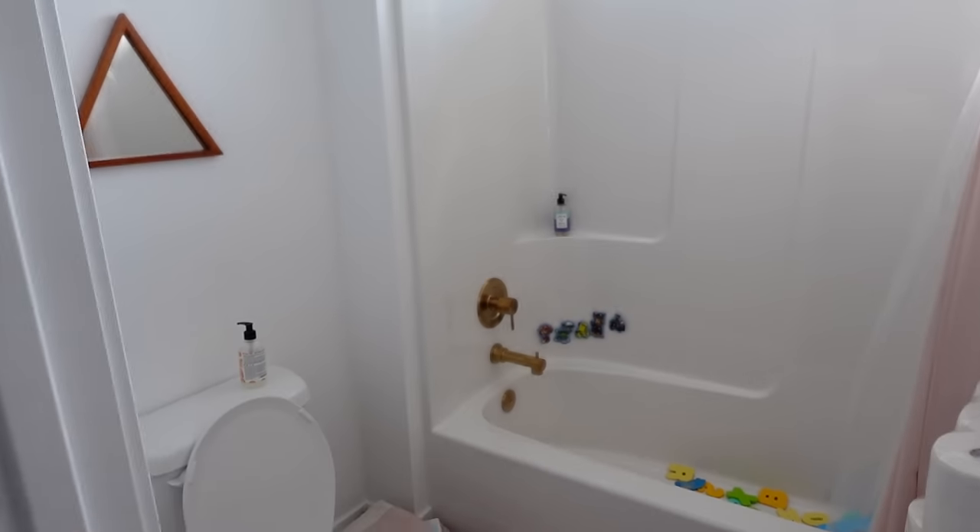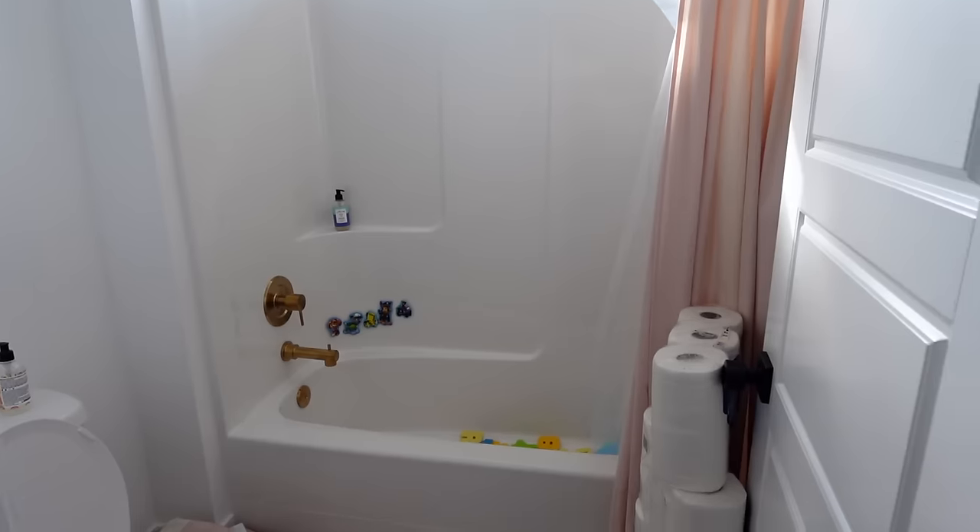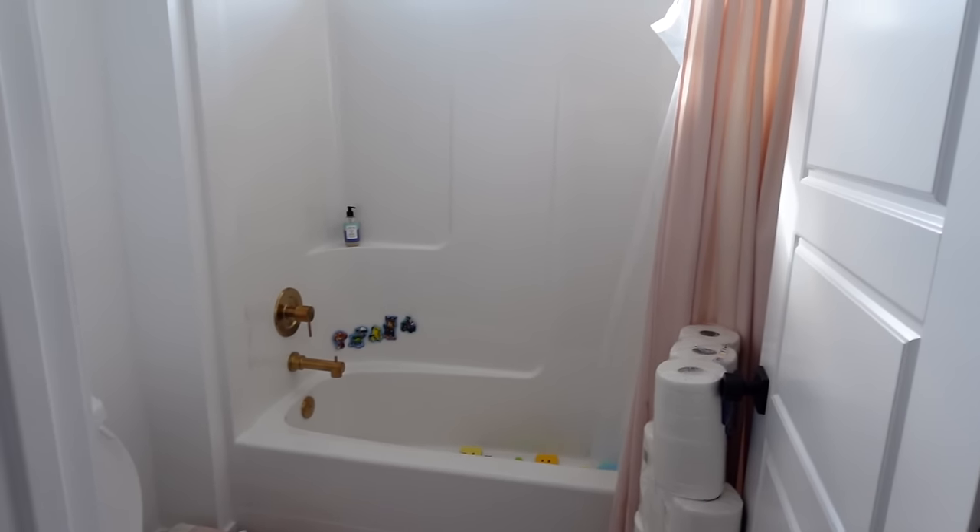Oh, they also got that switched out, which looks nice. I would love to also rip this tub out because I do not like it, but again, we're kind of just starting small with a few changes.